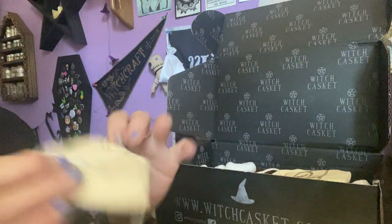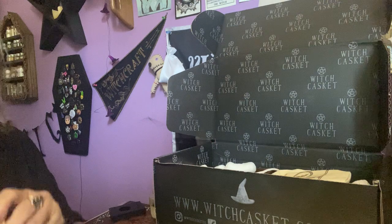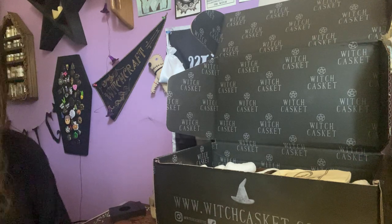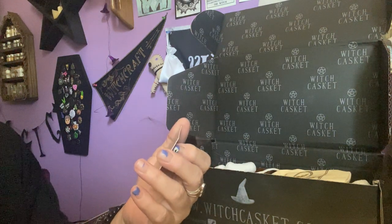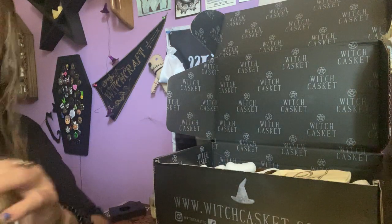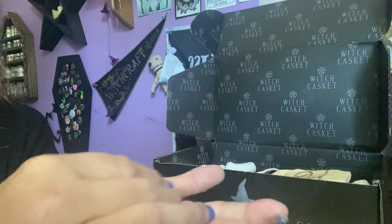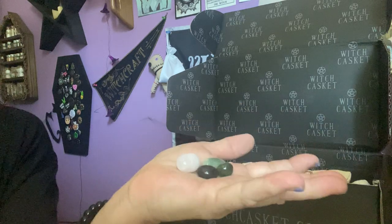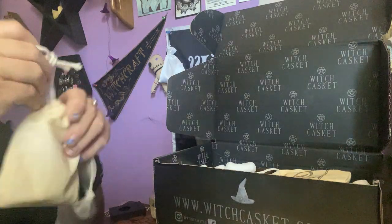We're not done — we have this pretty canvas feel bag as well. This one has a crystal. I love all this, it's so unique and awesome. This is the Witch Casket card — the crystal essentials: rose quartz, green adventurine, black agate, and bloodstone. And we have those in our bag here for travel. So cute, little travel stones with the info card.